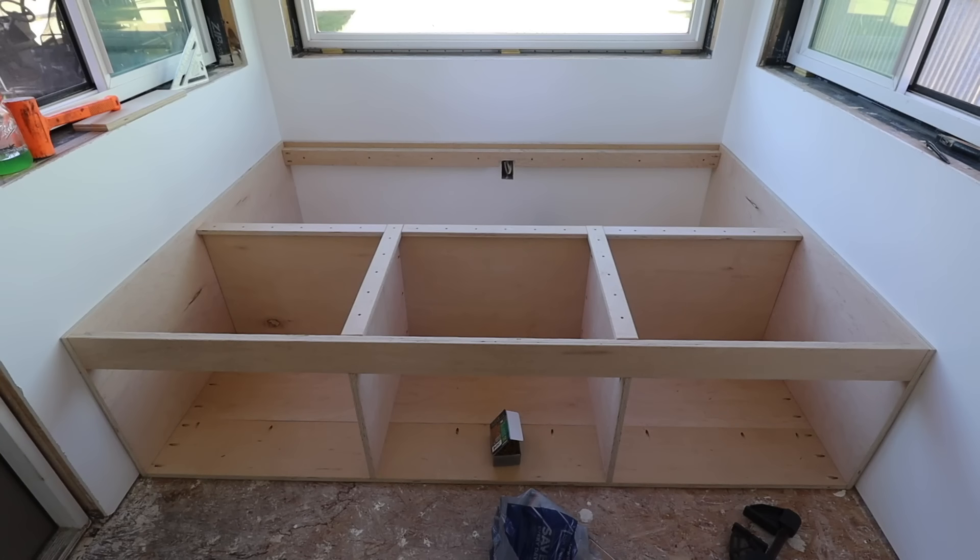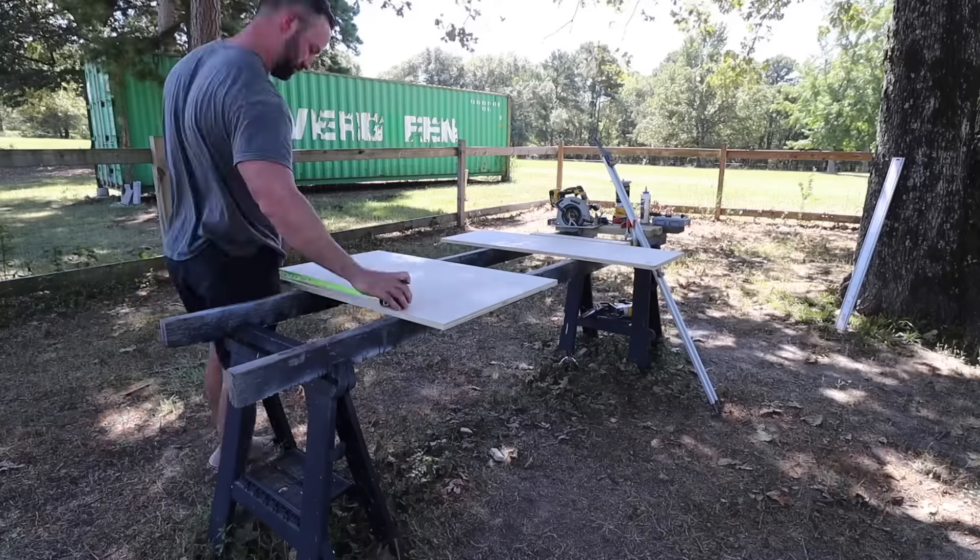The bed frame is done, and now on to what makes or breaks the whole project. So far it's turned out phenomenal, but what makes or breaks it is the drawers — not only how uniform and flush they are with the face of the bed, but also straightness and functionality.